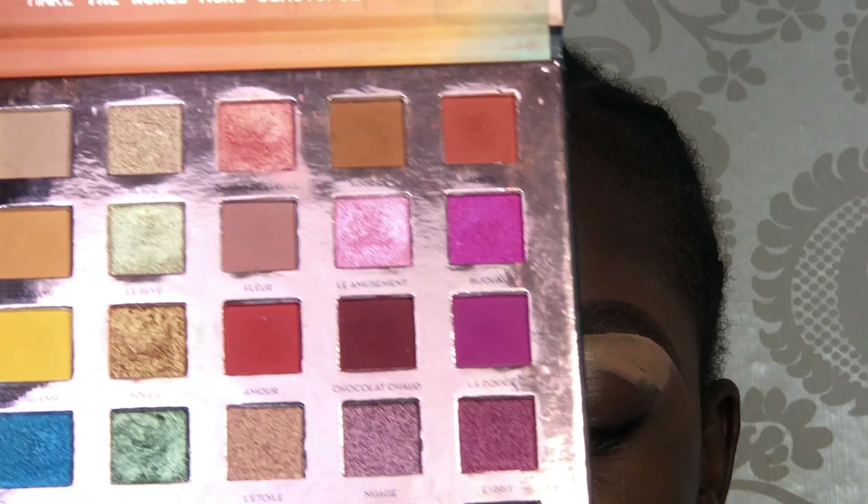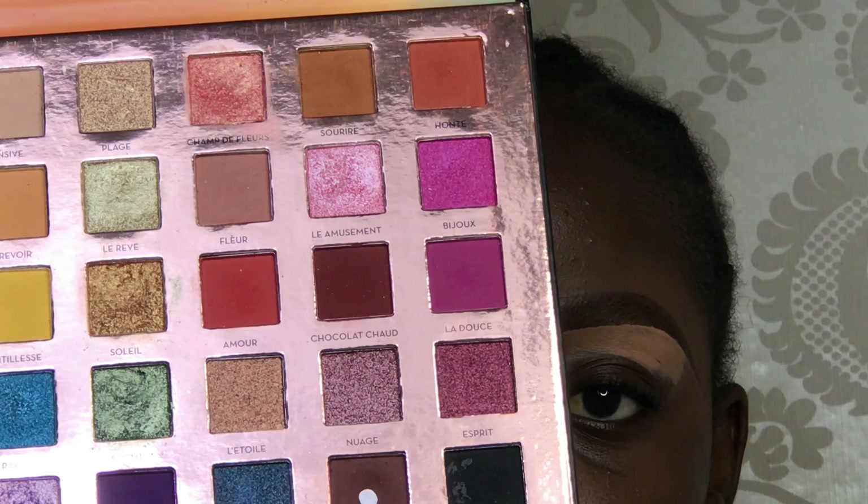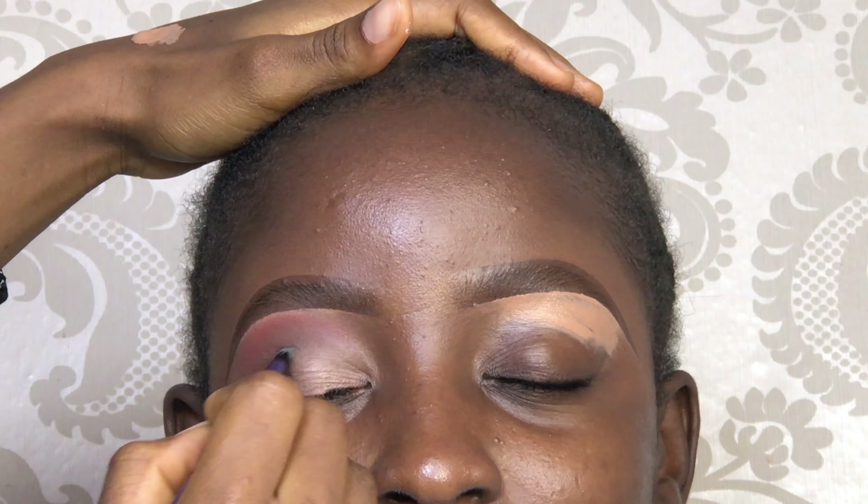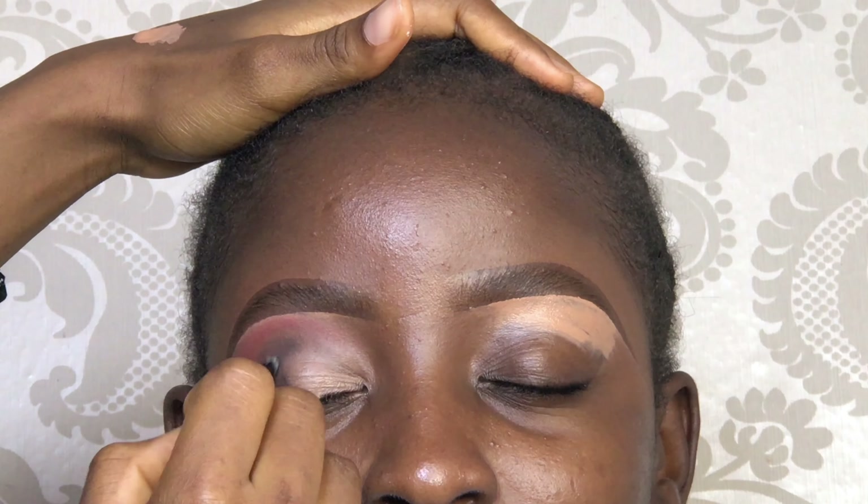Yeah, so that's the shade — I can't really remember the name, but it's the black shade in there that I used. So I'm just going to swatch as I do that.